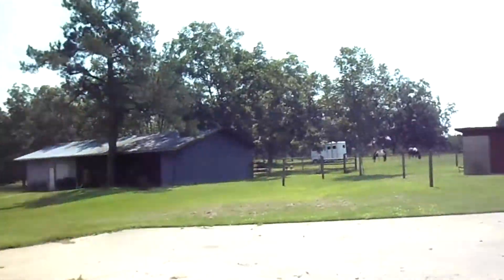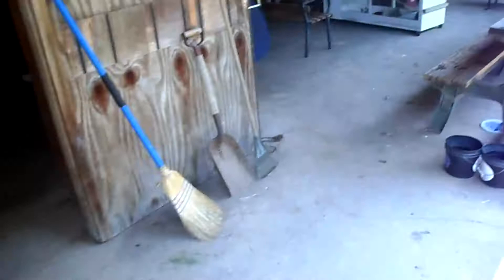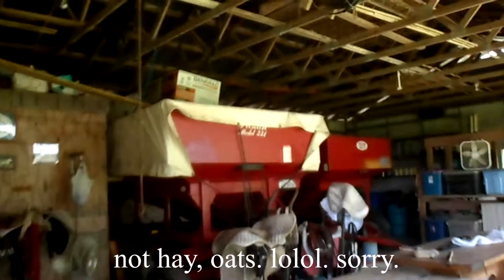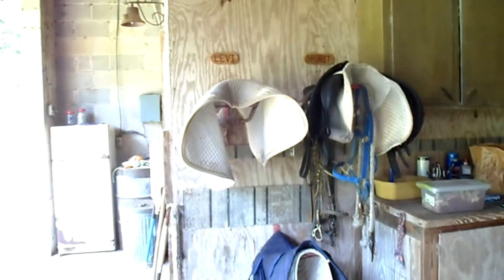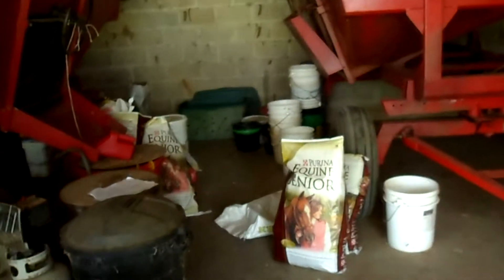Okay, y'all ready for a barn tour? So this is the barn. Here's the big hay thingy-majiggers, there's some saddles, some more saddles, and some saddle pads. And here's a cute little kitty — you're so cute! And there's Spartacus, he's a barn cat. And this is like the feed area with all the feed in it.